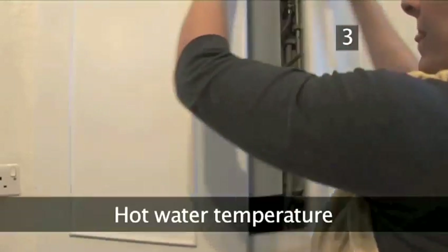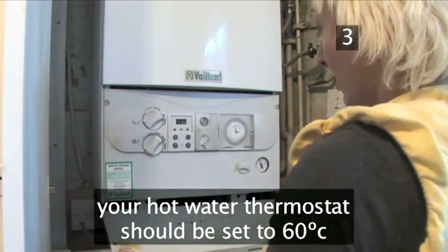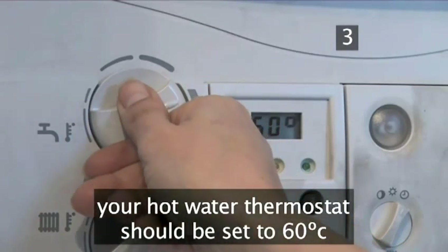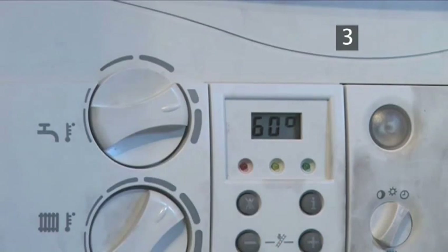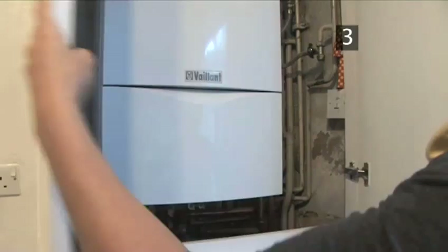Step 3: Hot water temperature. Your hot water thermostat needn't be higher than 60 degrees centigrade — that's 140 degrees Fahrenheit. Any higher and you'll only be mixing it with cold water to cool it back down for use.